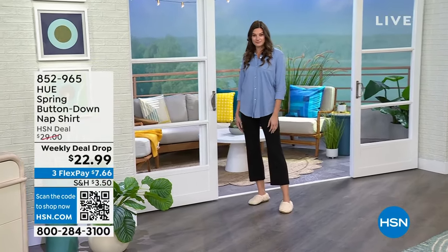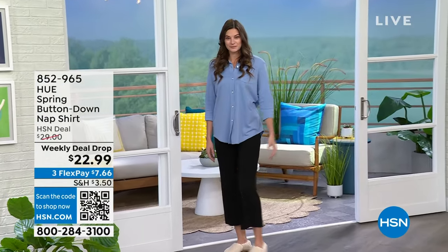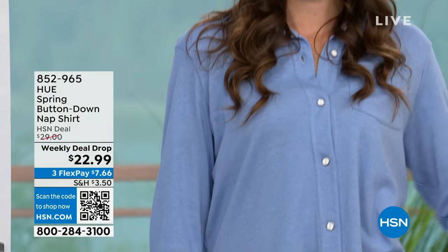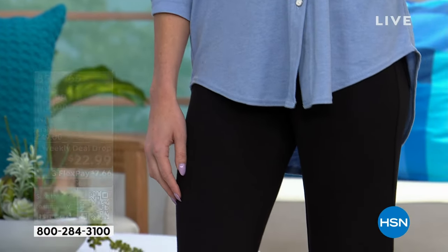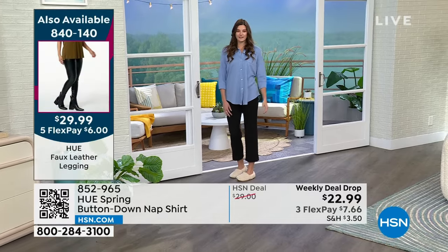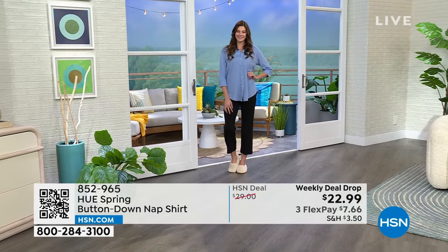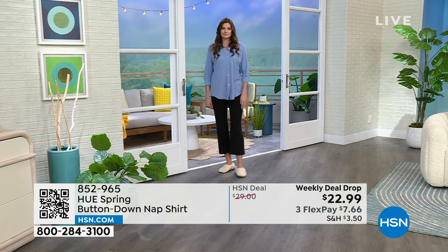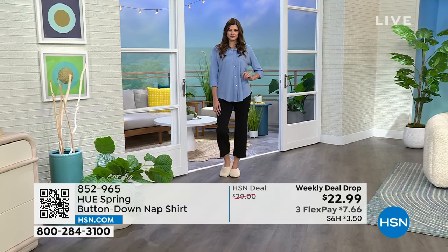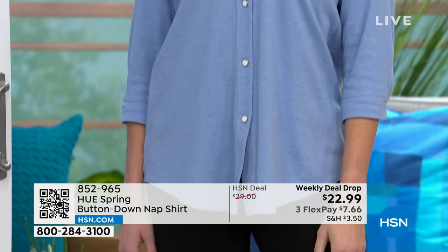We're getting very limited in many sizes, especially the navy print. Taylor just came out wearing the new Ponte stretch knit pants. That's something I could see Princess Kate wearing — the chambray with the Ponte pant and a ballet flat. Taylor is five foot nine wearing the extra small. These are brand new pants today — item 852-960, $39.99.